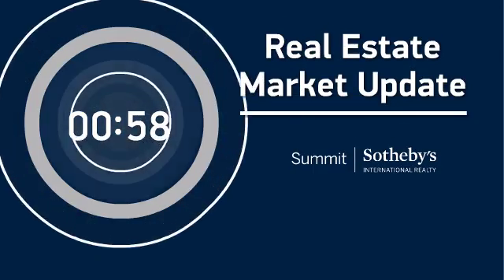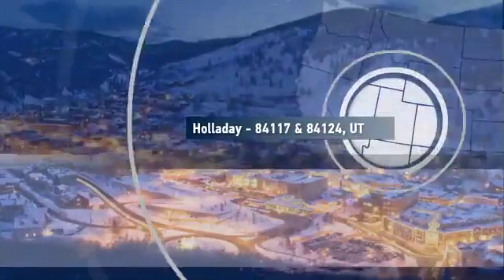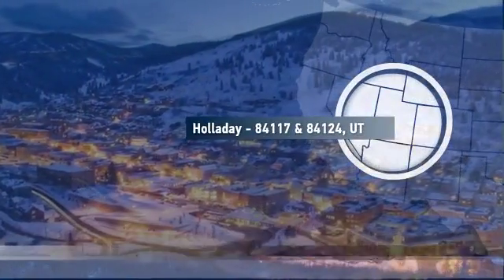Welcome to January's Market Update. Let's take a look at residential real estate activity in your area during the month of December.